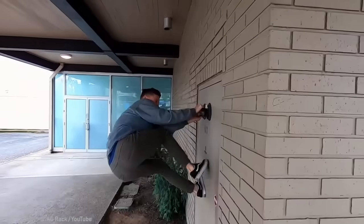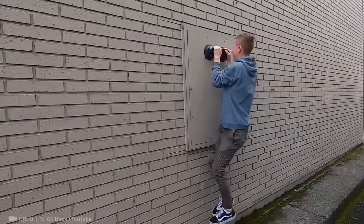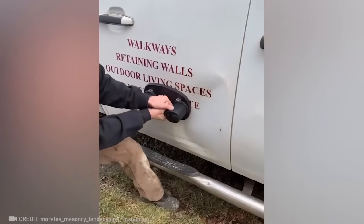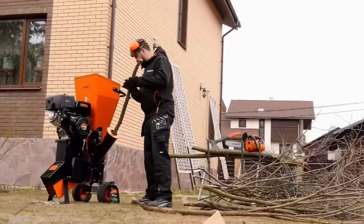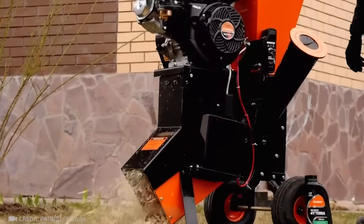Look at this gravity-defying gadget. Whoa, this is insanely powerful, giving your car an instant makeover. Say goodbye to dry branches — let this amazing shredder take care of them.